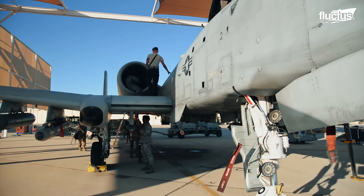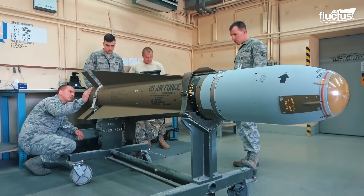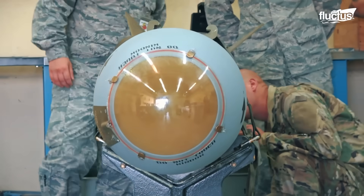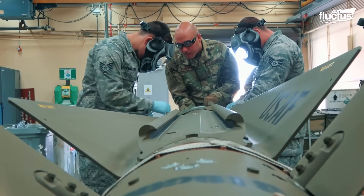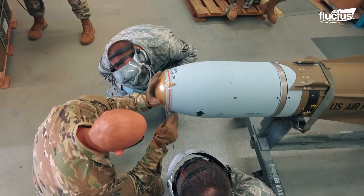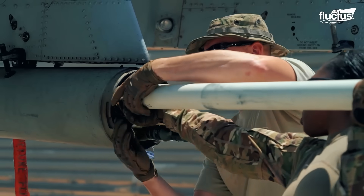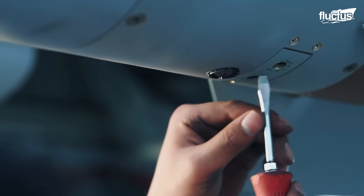One common weapon carried is the AGM-65 Maverick, one of the most common precision-guided missiles in NATO. Other external stores can include decoy, infrared, or chaff pods, and various types of additional avionics and targeting systems.